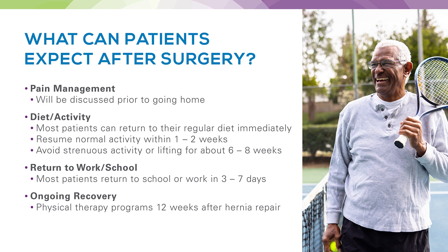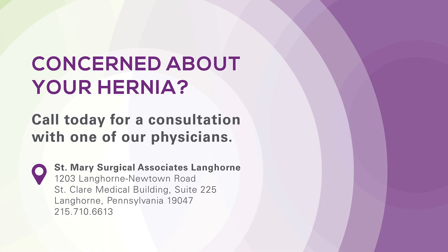How long and how much activity needs to be avoided depends on your type of hernia and repair, and will be discussed in detail by your surgeon. Most patients will find they can return to school or work duties within three to seven days. For ongoing recovery, the physical therapy department will work with you at about 12 weeks after your hernia repair to help strengthen your abdominal muscles so you can get back to all the things you love to do. If you have any concerns about your hernia and would like an evaluation, please give us a call.